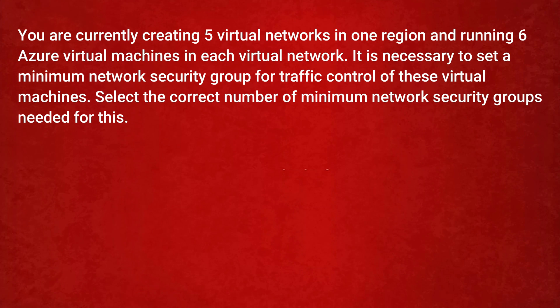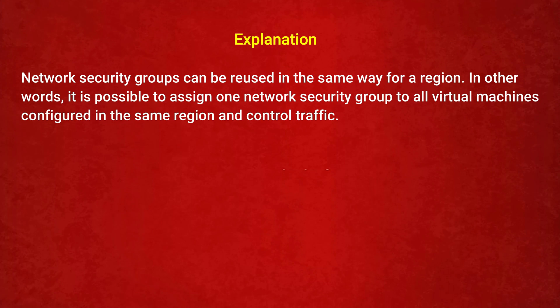The next question is: you are creating five virtual networks in one region and running six Azure virtual machines in each virtual network. What is the minimum number of network security groups needed for traffic control of these virtual machines? Option 1: 5. Option 2: 6. Option 3: 30. Option 4: 1. The correct answer is Option 4: 1. Network security groups can be reused within the same region, so one network security group can be assigned to all virtual machines in that region to control traffic.